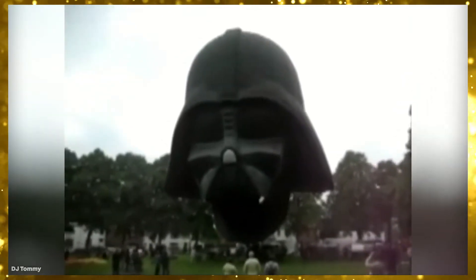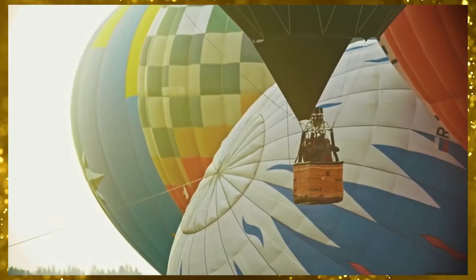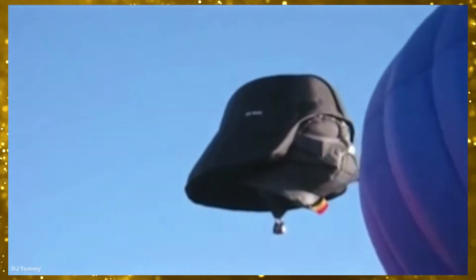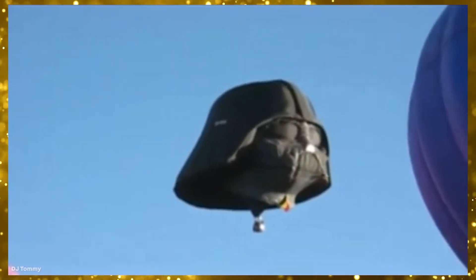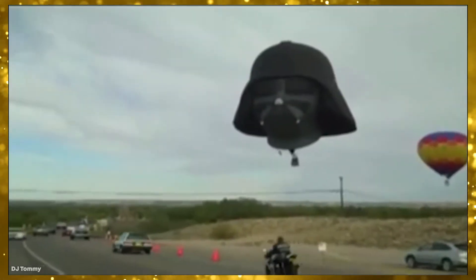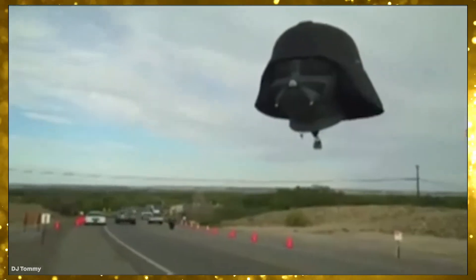Built under the code name HEAD-1, so no one would know about its existence until its first flight, the balloon was finally inflated in March of 2007. At 86 feet tall, 69 feet wide, and 78 feet deep, it contains an estimated 105,000 cubic feet of hot air, and weighing 640 pounds, is undoubtedly the biggest Vader helmet ever built.